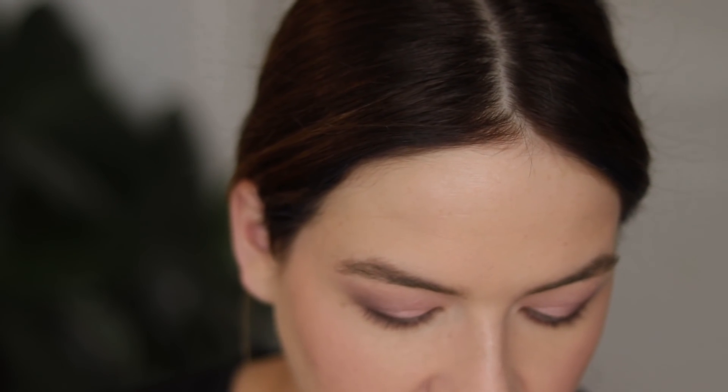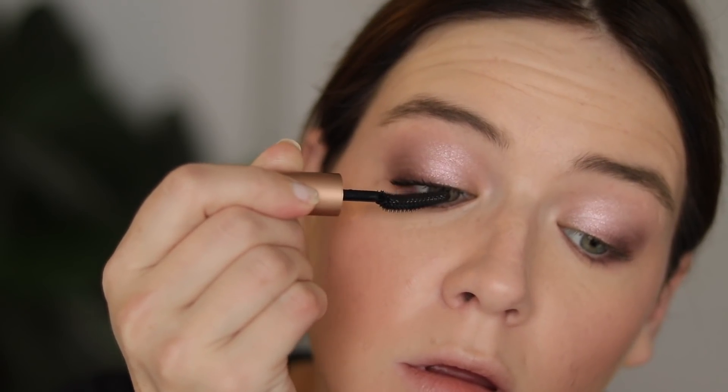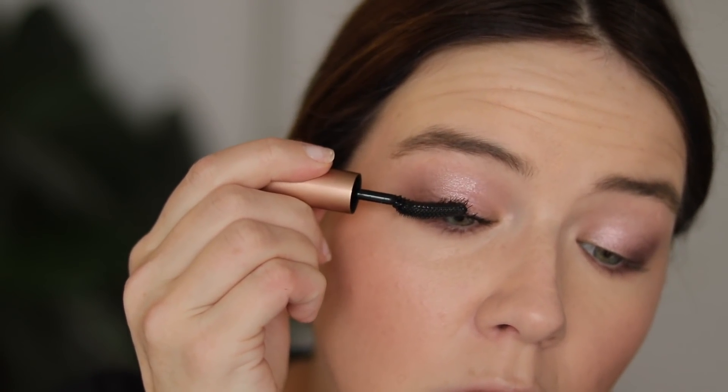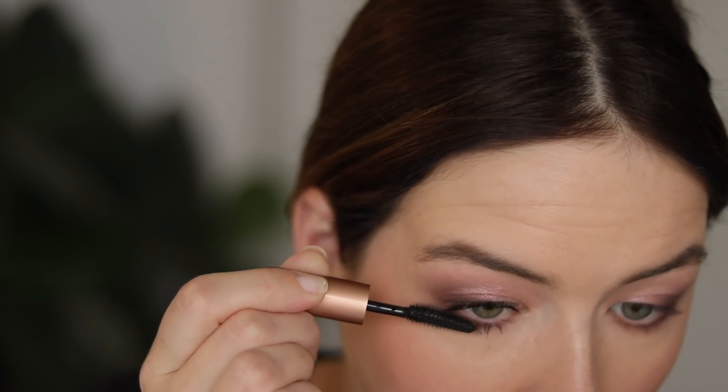I got a mini of one of the new Lancôme mascaras. It is called the Dual Lash Lifting Volumizing Mascara, and they sent the little primer that they're notorious for, so I'm going to try that out. This is one coat — truly not too shabby. I feel like Lancôme generally does a really good job with their mascaras. This one has a wand I normally don't go for, but it's working well.